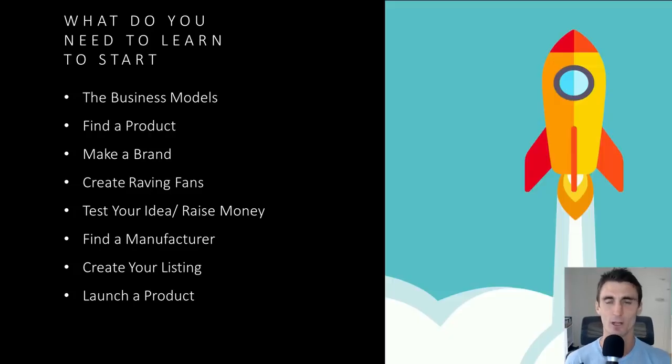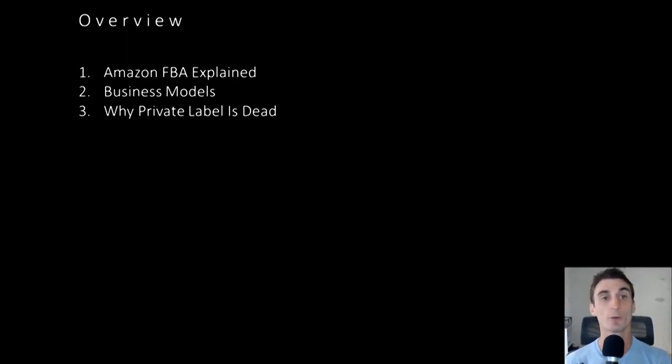Again, this is everything you need to know in one video. I'll also cover how to launch your product — this is a crucial step related to making a brand and creating raving fans. Because if you have a lot of raving fans when you go to launch your product, it's going to be a success. So we're ready to get started.